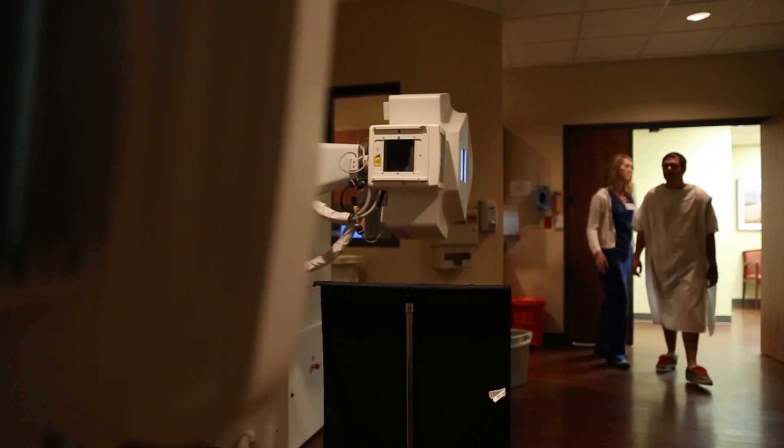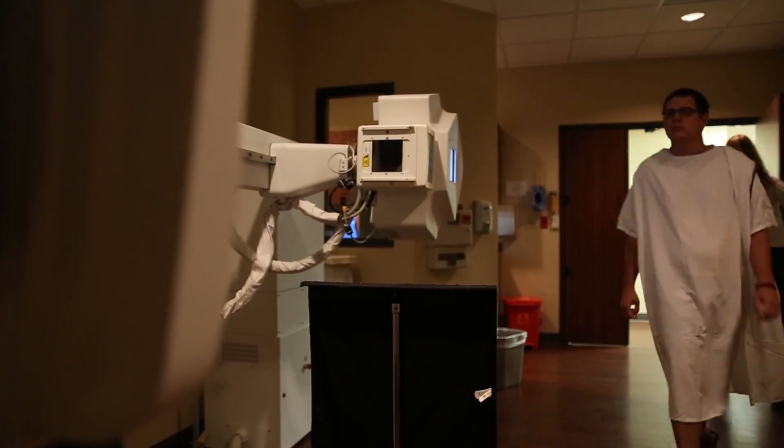Basically our job entails dealing with patients to do x-rays and also fluoro exams. I chose my profession because I wanted to help patients and help people along in the healing process. When you're working in a hospital, you are all over the place. You could be up on the floor doing portables, or you could be in the radiology department doing a fluoroscopy exam. You can interact with many different kinds of patients on a daily basis.